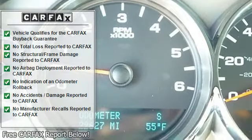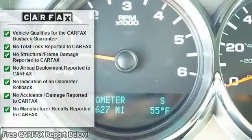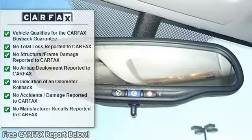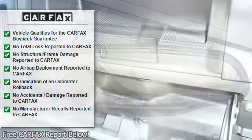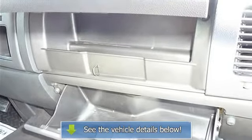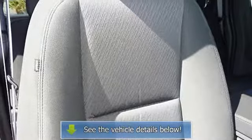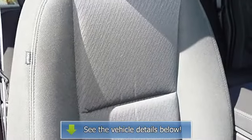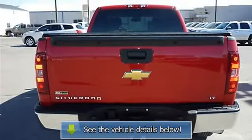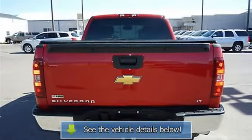Fuel economy EPA Highway MPG 21 and EPA City MPG 15, head airbags curtain first and second row, intermittent window wipers, overhead console mini, passenger airbag, pickup bed type regular, power heated mirrors, power steering, power windows with one one-touch, privacy tinted glass, remote power door locks.